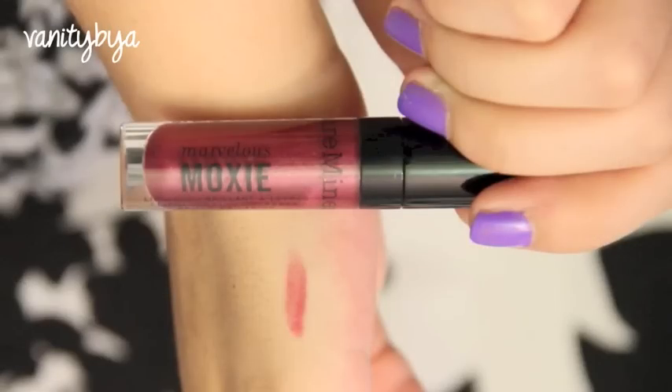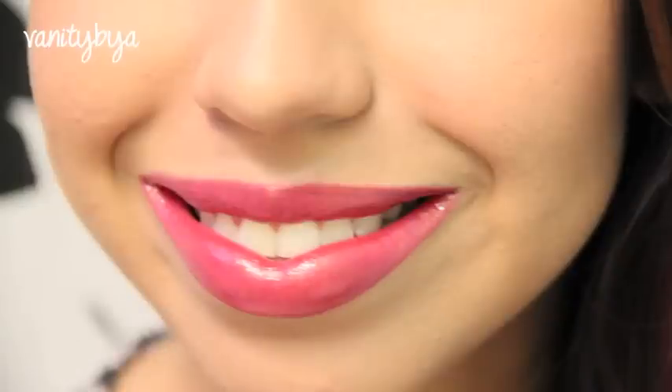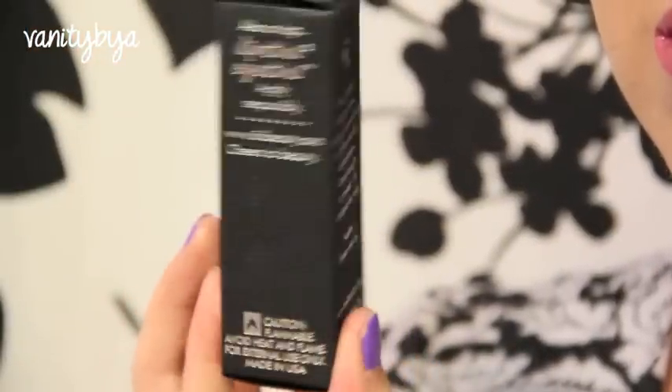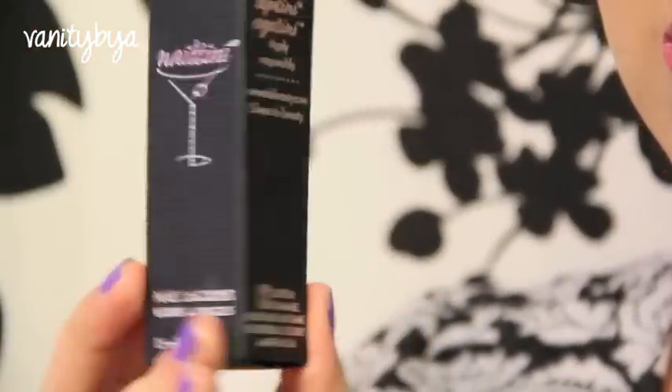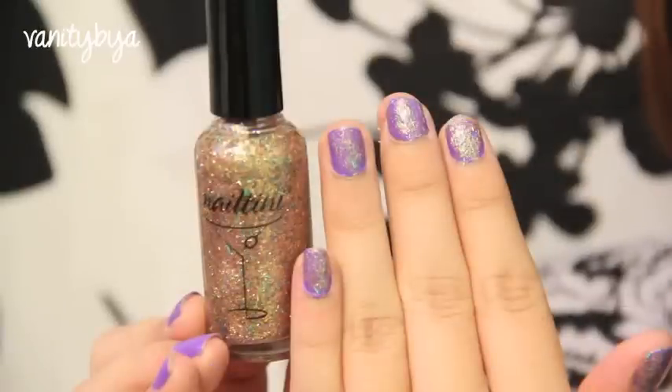And then I applied a lipstick by Revlon and this gloss — it's like a gloss liquid cream that they sent. It's very sheer, but it's still very pretty. And then I decided to add some bling to my nails by applying a coat of Nailtini on top. I know that the colors don't match, but I just wanted to show everyone what this confetti thing would look like.